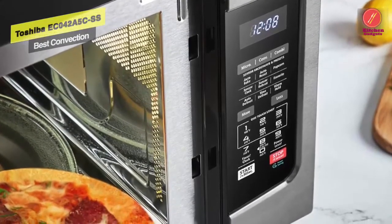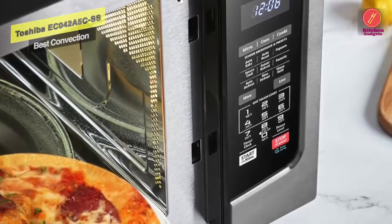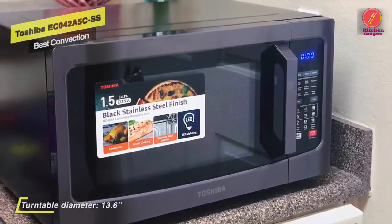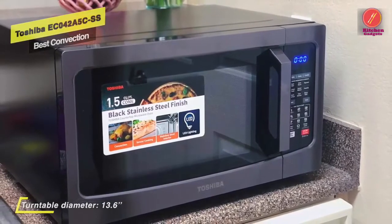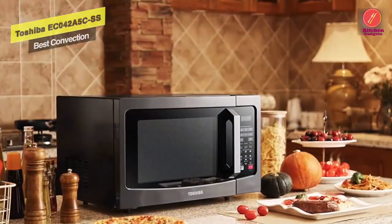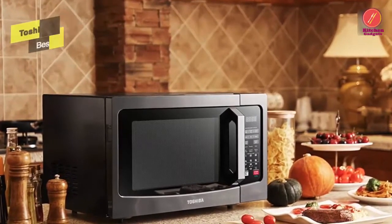The built-in sensor continuously detects the humidity level of the food during cooking and automatically adjusts time and temperature. The stainless steel cavity is made with hard-wearing materials, making it scratch and rust resistant. You can utilize the warm-hold function to keep prepared dishes warm for up to 99 minutes at a ready-to-serve temperature, enabling your family to enjoy optimum cooking results anytime.